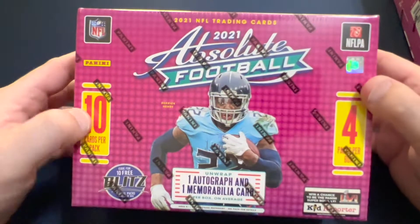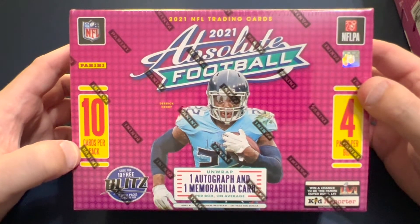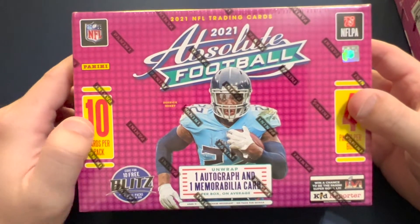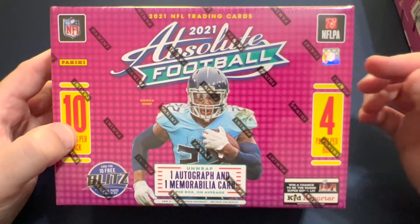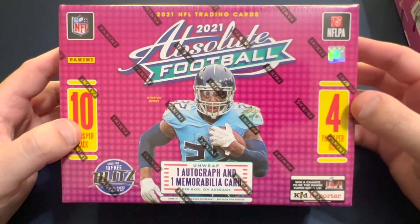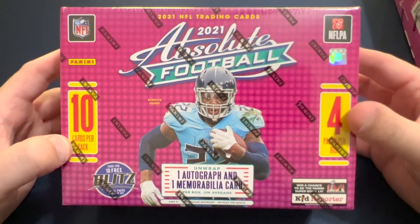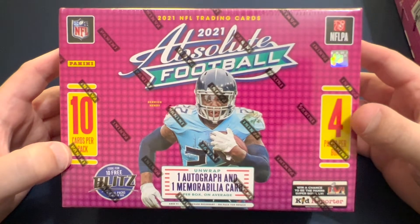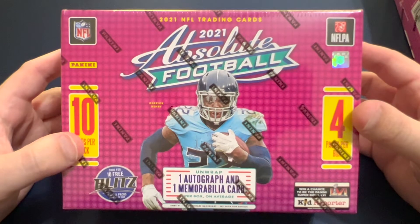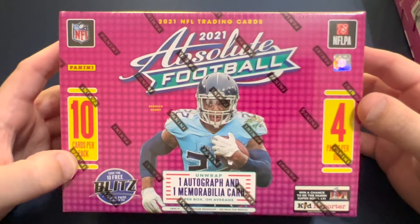Hey everyone, it's Jake with Jet Collectibles. Today I have two 2021 Absolute Football mega boxes. Today is December 22nd — I'm not sure when I'll post this video, but it seems people stocked a little early this week. Usually it would be on Friday or Thursday at Walmarts in my location, but today they stocked early for the holiday season, typically on Wednesday during the holidays.